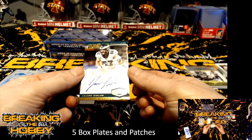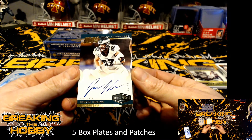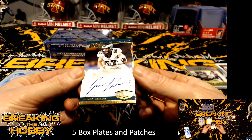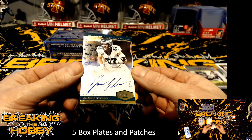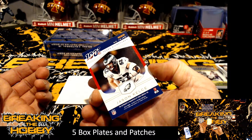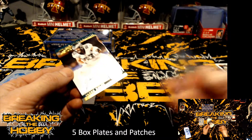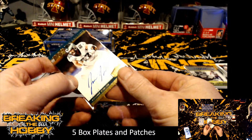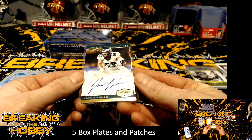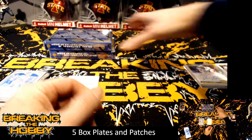This is going to be a Hundred Year Signature — Jason Kelce, 35 of 99, for the Philadelphia Eagles. Hundred Year Signatures, 35 of 99, Philadelphia Eagles.